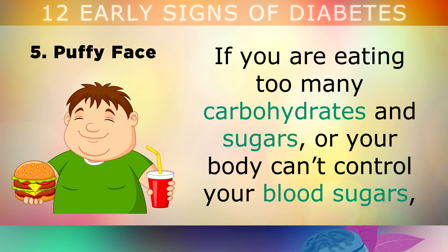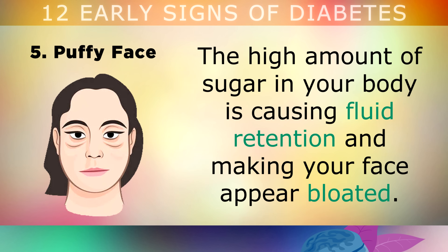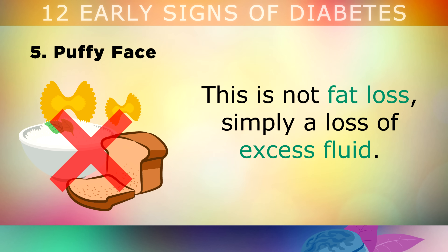5. Prediabetes Puffy Face. If you're eating too many carbohydrates or sugars and your body can't control your blood sugars, you'll likely develop a puffy face, especially around the cheeks. The high amount of sugar in your body causes fluid retention, making your face appear bloated. You'll also get darkening and puffiness around your eyes and eyelids. You may notice that if you cut out the carbohydrates for a week or two, your face starts to shrink very quickly — this is not usually fat loss, simply a loss of the excess fluid.